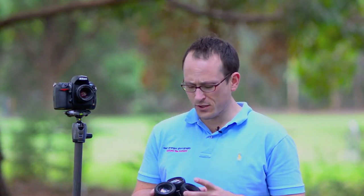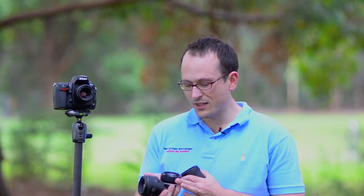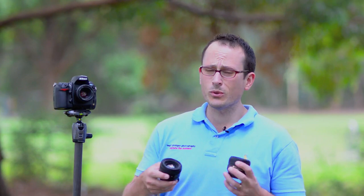In terms of build quality, there's a clear step between each of the lenses as you go up through the range. It's less clear between the 1.8G and the 1.4G, but for me it's still there — especially in the resistance you get on the focusing ring. I think the 1.4G is better constructed and nicer to use.